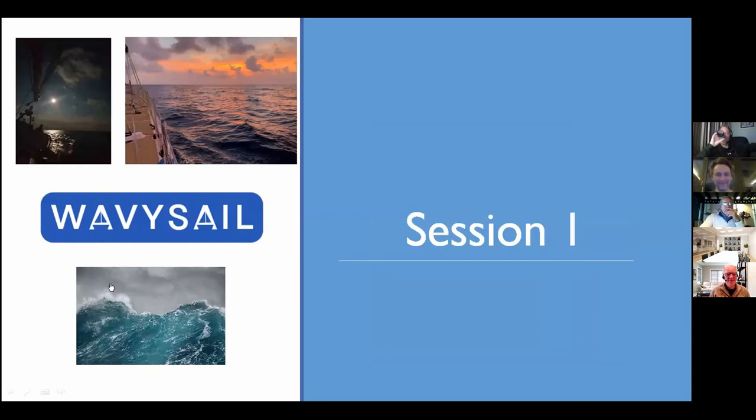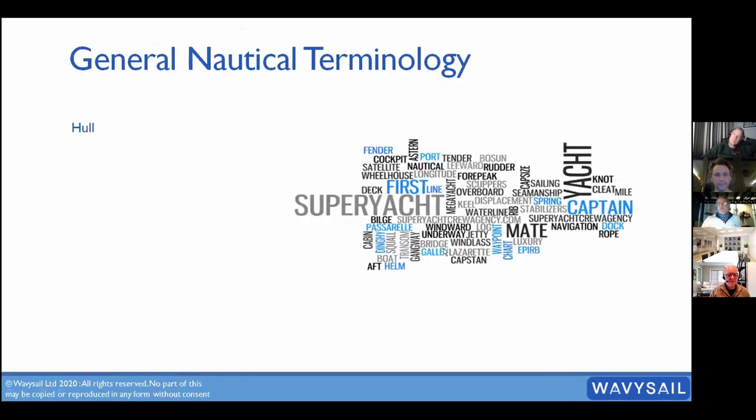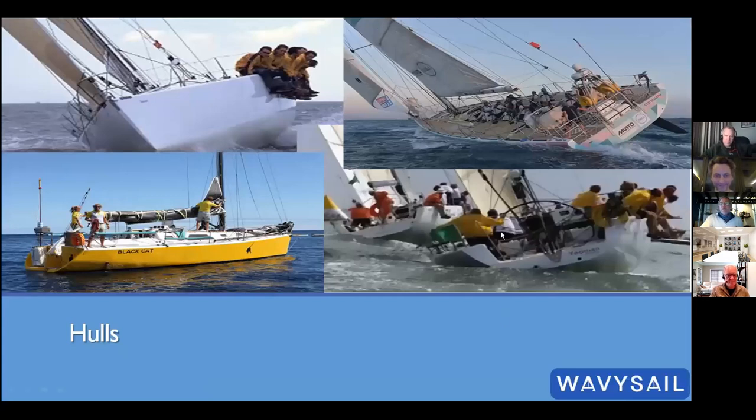Session one: general nautical terminology. You might already know a lot of this, but it's a nice reminder and a gentle way to start. We'll talk about the hull, below decks, the rig, the sails, what's at the masthead, points of sail, and then a quick summary with an interactive quiz at the end.